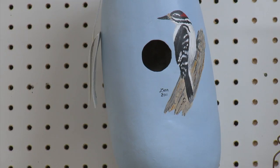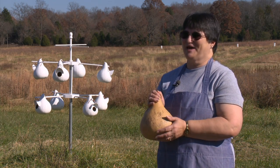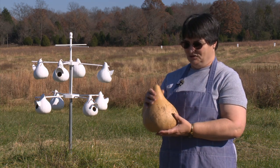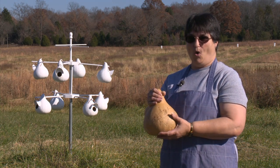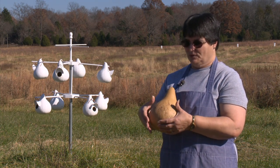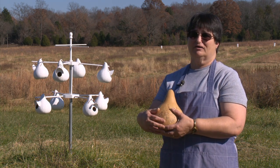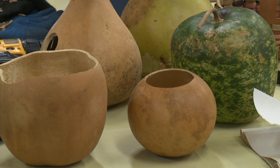Some of them, of course, would take two, three hours to paint. Others I could do fairly quickly. I would also do bowls — you can do bowls with them. You can cut holes in them and weave the patterns, which is called Teneriff.